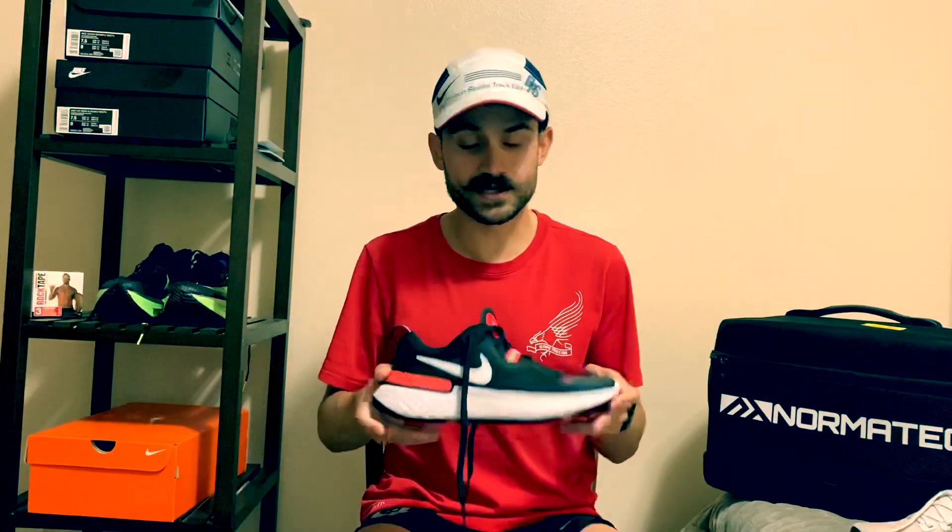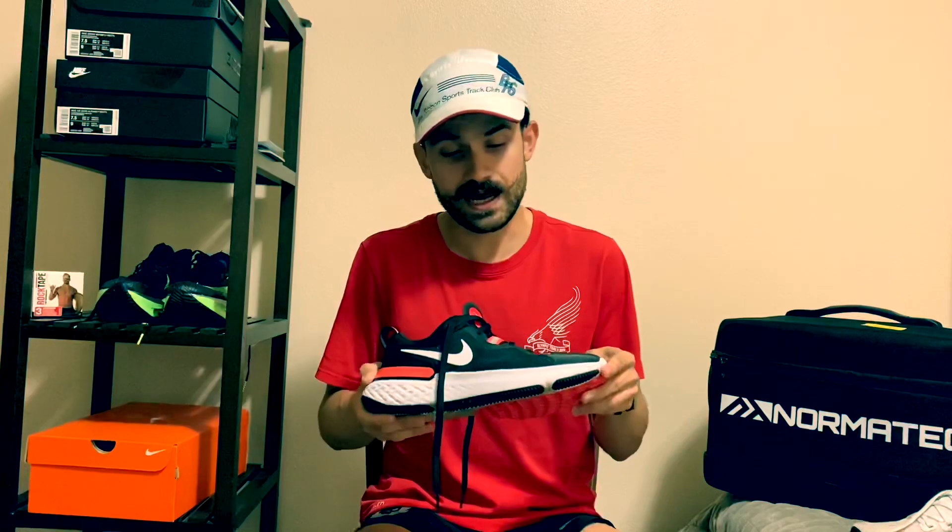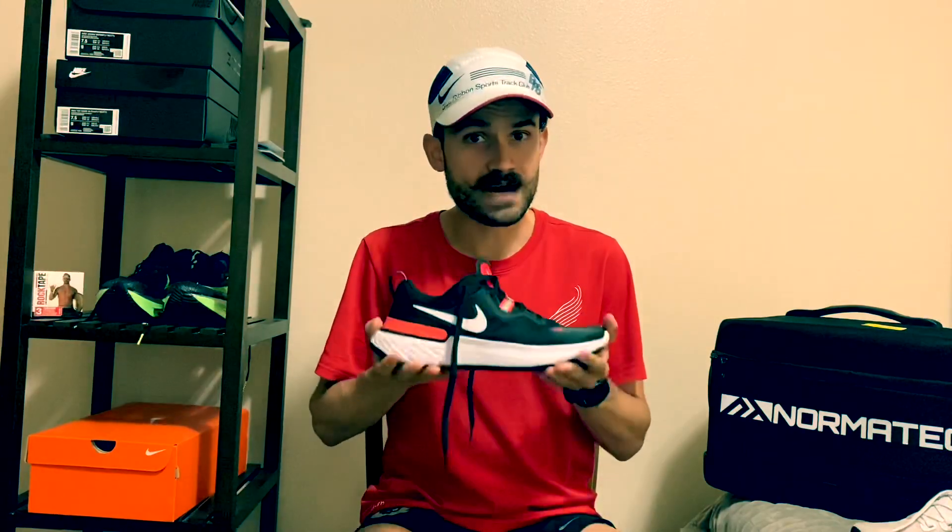The third shoe in my training arsenal is the Nike React Miler. I use this shoe for nothing but easy runs that do not involve strides, long runs that do not involve pickups or strides, and recovery runs — usually my second day runs where I run for about 30 minutes to help recover the legs. It definitely feels like it has more cushion than the other two shoes and also has a wider toe box, similar to the React Infinity Run Flyknit and bigger than the Pegasus 37.